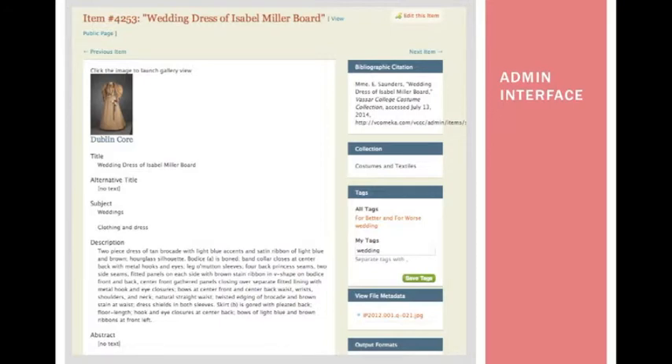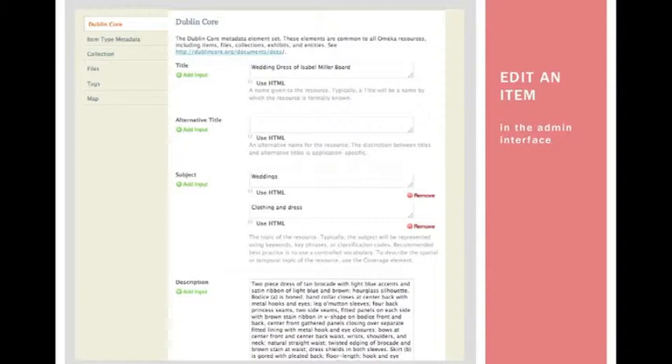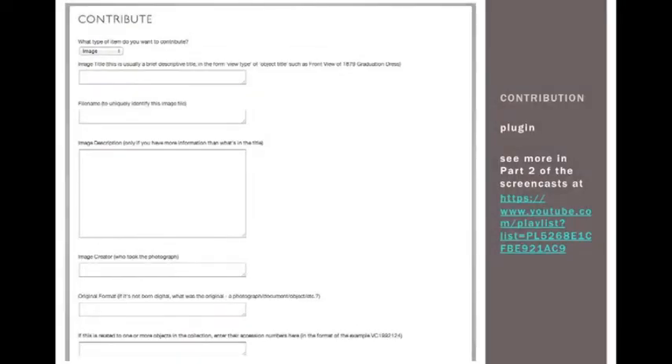The standard admin interface on the back end of Omeka is somewhat clunky in comparison to the ways you can customize your public view. To use the standard form for data entry, students have to learn at least a little bit about the Dublin Core metadata schema, and this form includes many elements that aren't used for every item, which can make it very confusing. A plus is that it's fairly easy in Omeka to add metadata elements as needed under item type metadata, which is separate from the standard Dublin Core. I found it's much easier for students to add items using the contribution plugin, which allows you to create a custom form instead of the standard administrative back end — a really helpful customization in response to feedback from student use.